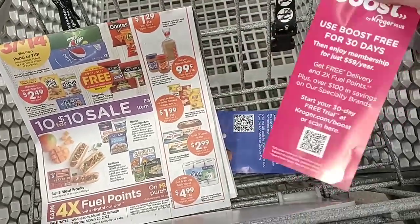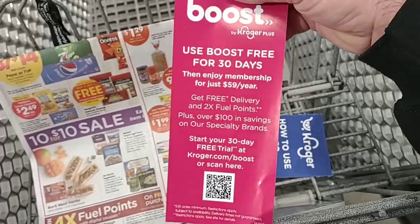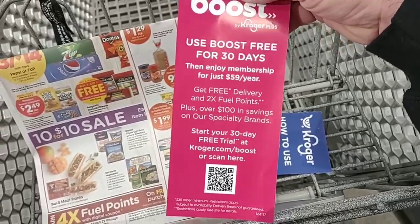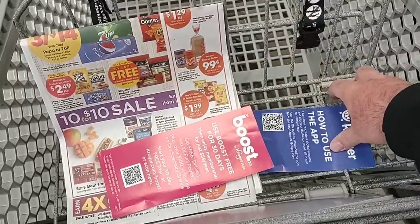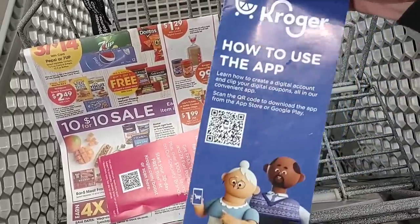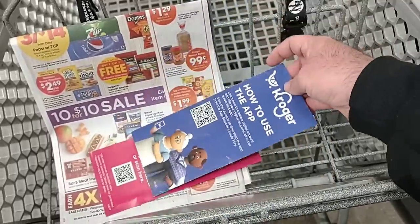They have a digital scan up front where you can find out how to use the Kroger Boost program. They started putting these pamphlets up front, along with a pamphlet on how to use the Kroger app if you're one of the ones having trouble with that.